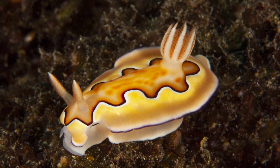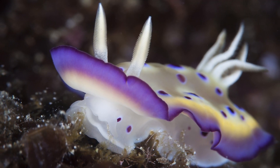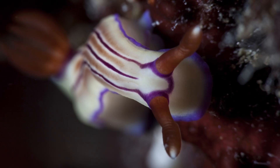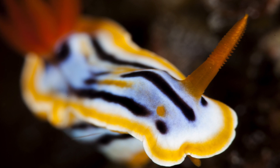Number 4: nudibranchs get their bright colors from the food they eat. Some are poisonous while others pretend they are. They feed on stinging cells of hydrozooids and store them in their bodies as a defense mechanism. They can also ingest toxins from sponges and become toxic and inedible.